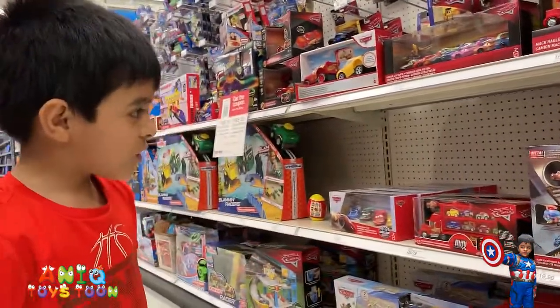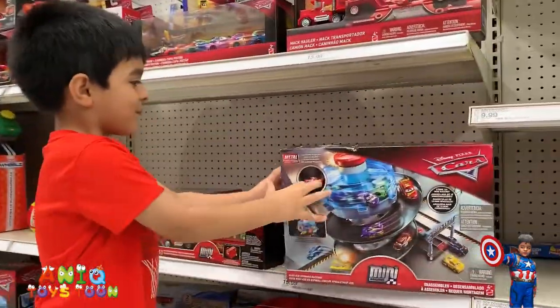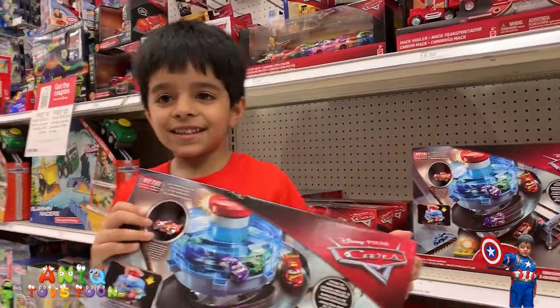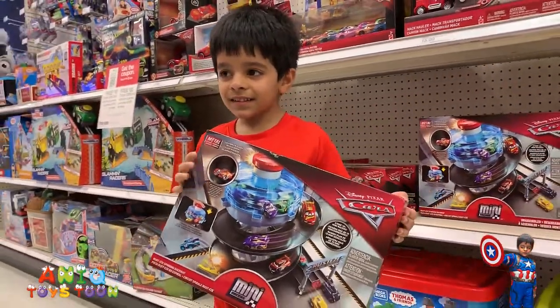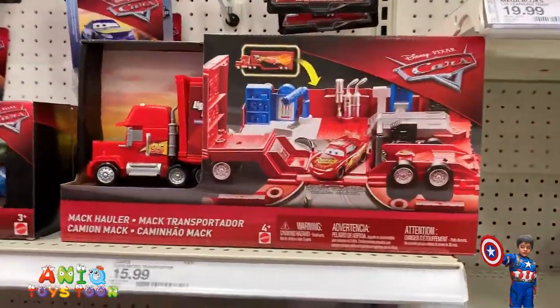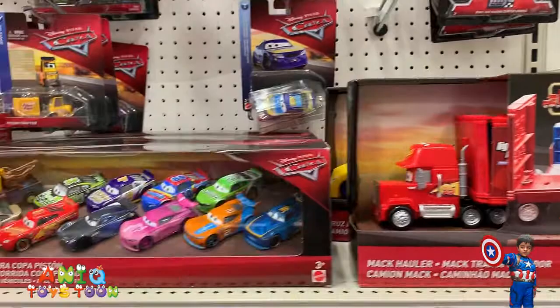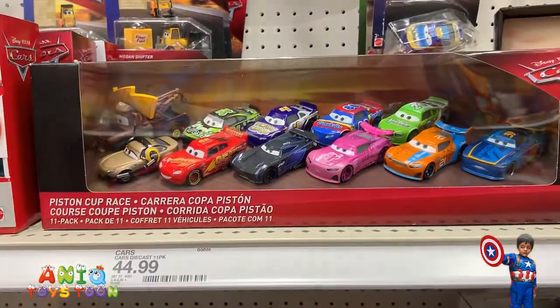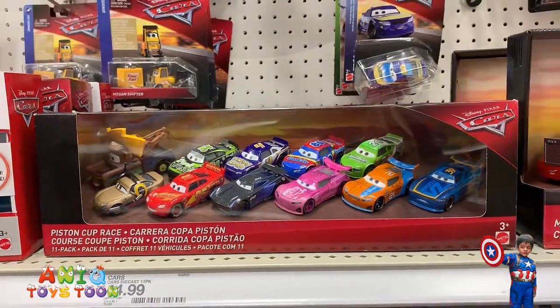Alright, so what do you wanna show us? Oh, that's pretty cool man! That is really really nice! I think I'm gonna buy this one. That's pretty cool! Alright, and there is this truck which looks pretty nice, and then we get these — how many? 12 cars!